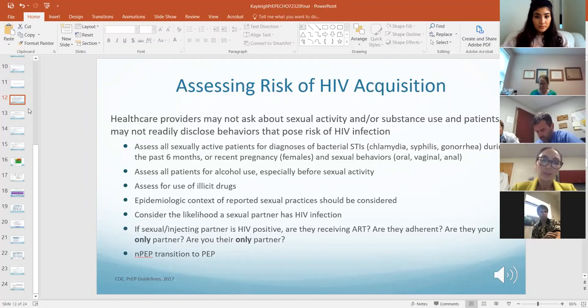Assess your patients for alcohol use especially before sexual activity, and for drug use, because riskier behaviors can occur in certain instances under the influence.